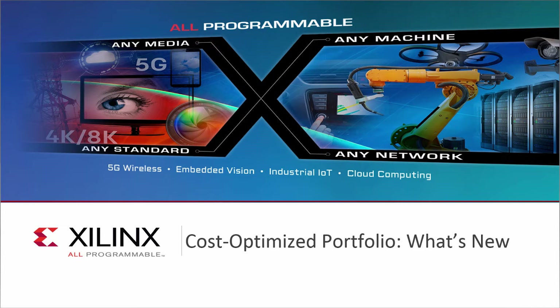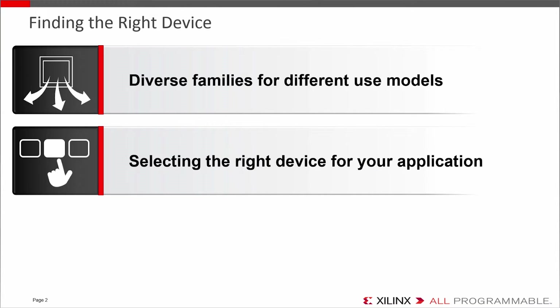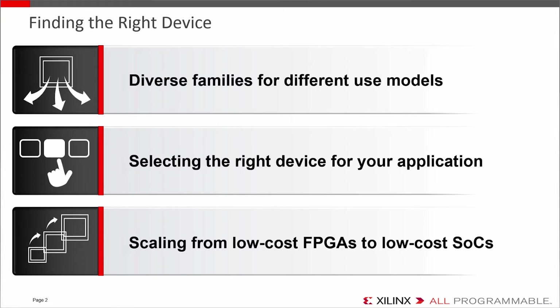In this video, we want to walk you through Xilinx's latest cost-optimized portfolio of FPGAs and SOCs. And even if you're already familiar with these, we'll also go through the latest enhancements. The goal here is so you can determine if and what family or families could be the right fit for what you're trying to do. We also want to show you how you can take advantage of the scalability of the portfolio, from the most cost-optimized FPGAs to the most capable low-cost SOCs.